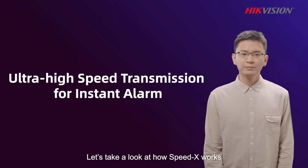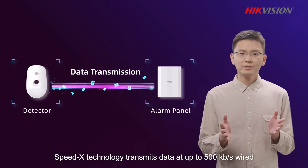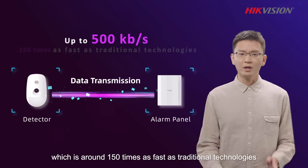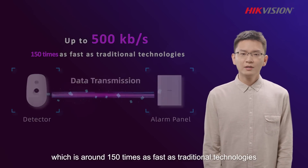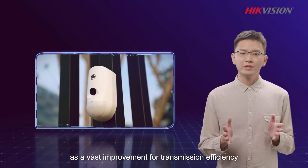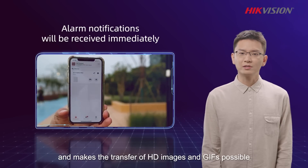Let's take a look at how SpeedX works. SpeedX technology transmits data at up to 500 kbps wired, which is around 150 times as fast as traditional technologies. So much data so fast stands as a vast improvement for transmission efficiency and makes the transfer of HD images and GIFs possible.